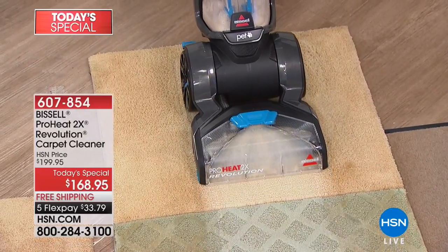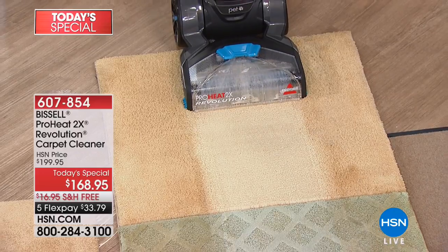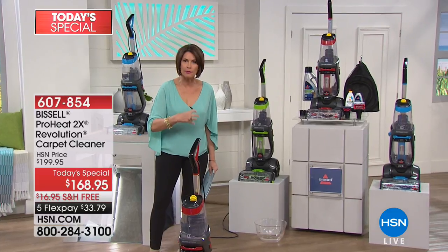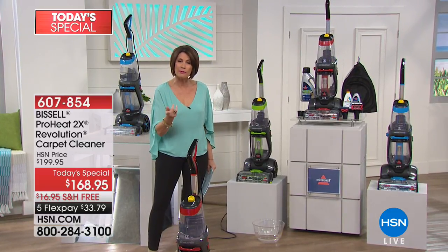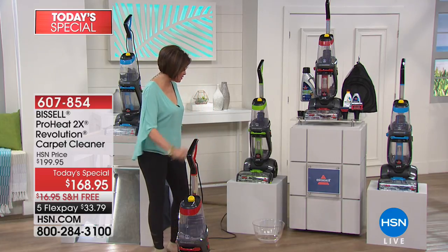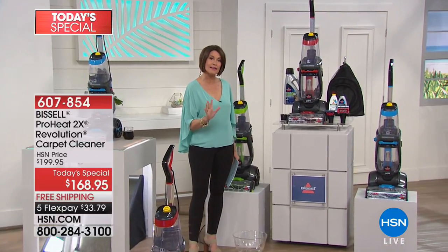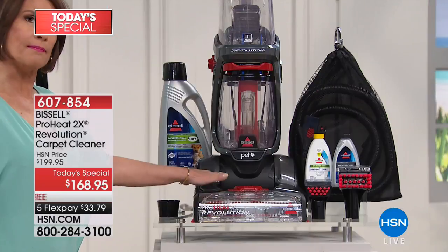It has a dual dirt lifter and two different modes — your express mode and a deeper mode for wall-to-wall carpet. Express mode means carpets are going to be dry in about an hour, and that's why people love it. What you're going to love today is the exclusive configuration you can't find anywhere else — you're getting the number one best-selling deep cleaner in the entire Bissell line.